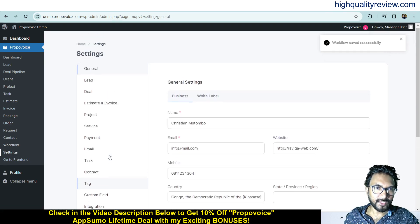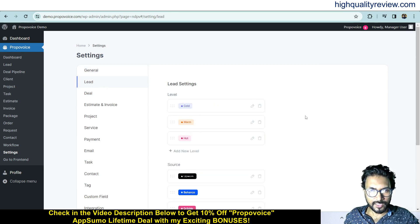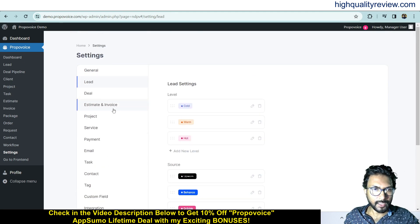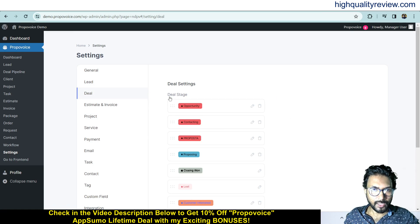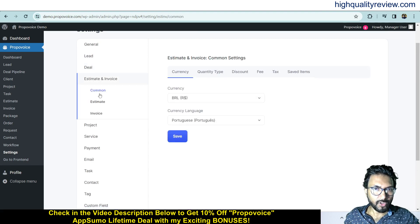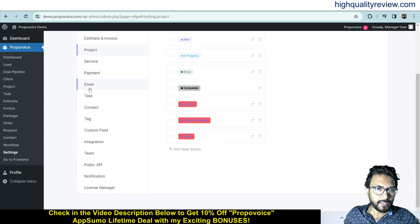Come to the Settings section, where a few important settings are available. These include general settings like business and white-label configuration, lead settings where you can change levels and add more sources, deal settings where you can manage deal stages, and estimate and invoice settings covering currency, quantity type, discount, fee, tax, and saved items. There are also project settings, and other settings for service, payment, email, task, content, tag, custom fields, integration, team, public access, API, notification, and license manager.